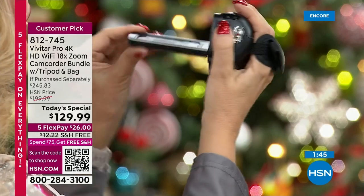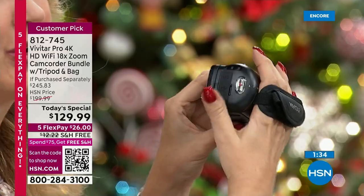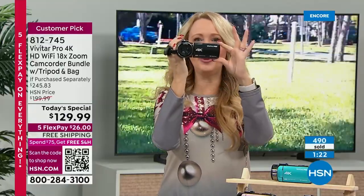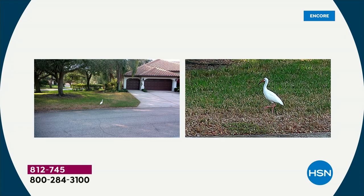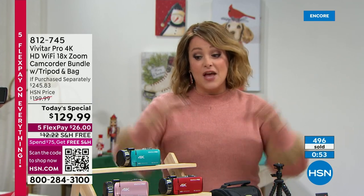I shot some video by the campfire of my husband and son doing s'mores — it was really dark and hard to see, so I tapped infrared night vision and everything was illuminated. To have all these features to make your video and pictures look better, something so simple and easy — super intuitive. You simply open it up and it's ready to go. You can also swivel that screen 270 degrees. If I can't get somewhere early and there's a sea of children, I can use 18 times zoom built right into this Vivitar, then swivel that screen. I can even flip it completely around.